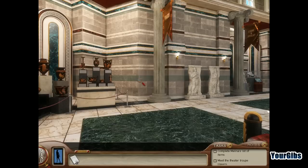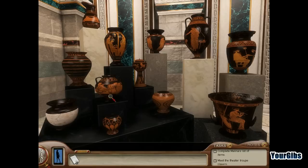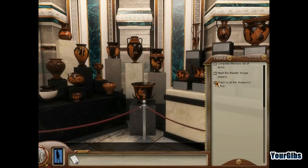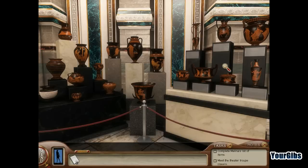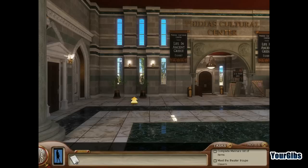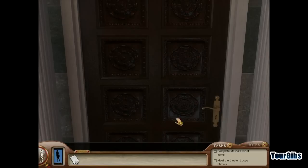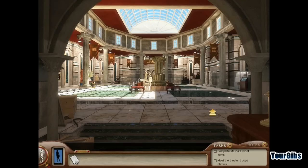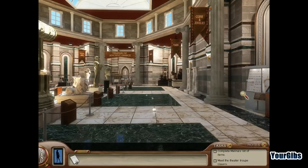Those look like the vases over there. Not sure what I need to do with them yet — there might be a picture to find. It's interesting getting back to the modern interface; I've been playing older Nancy Drew games recently, so it's a nice treat to play a newer one.